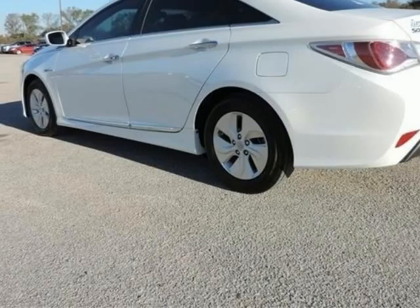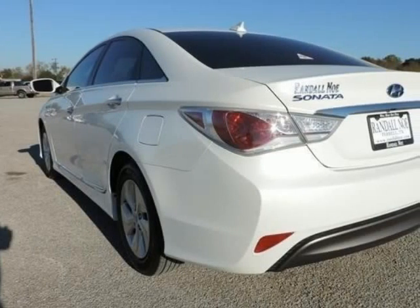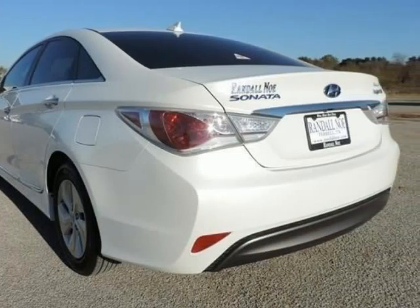Front dual-zone AC, heated door mirrors, heated front bucket seats, illuminated entry.